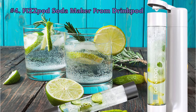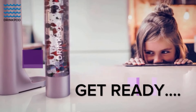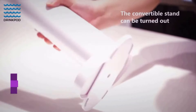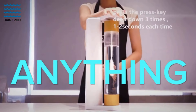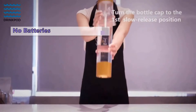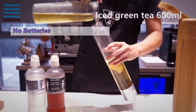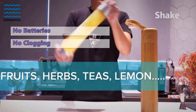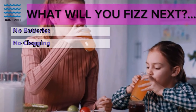At number 4 is the FizzPod Soda Maker from DrinkPod. If you are on a budget, the FizzPod Fizzy Drink Machine is a great option. Not only is this home soda maker easy to use, but its sleek design will look very attractive in most homes. The patented infuser technology allows you to infuse CO2 into any liquid or even fruit. With this unit, there are no wires or batteries to worry about, as it works by a patented air charge system. And with two auto-relief valves, you don't need to worry about clogging, which can sometimes occur on other soda makers.